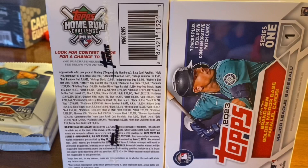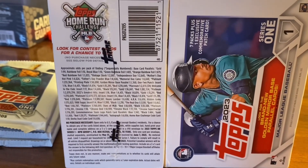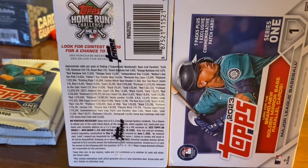But before I show you, go ahead and leave a comment — give me a guess as to what you think I might have been able to find in one of these packs. And if you're new to the channel, thanks for joining us. Go ahead and click that subscribe button. We'd love to have you join the team.